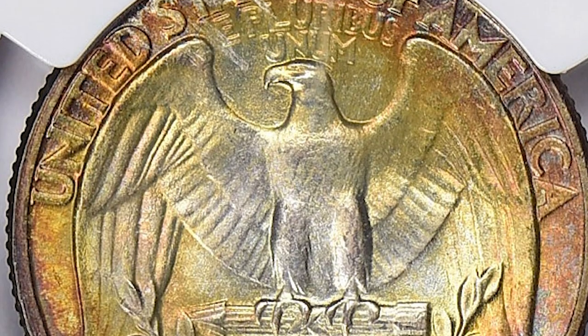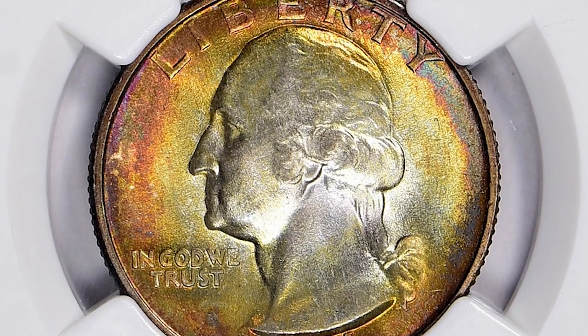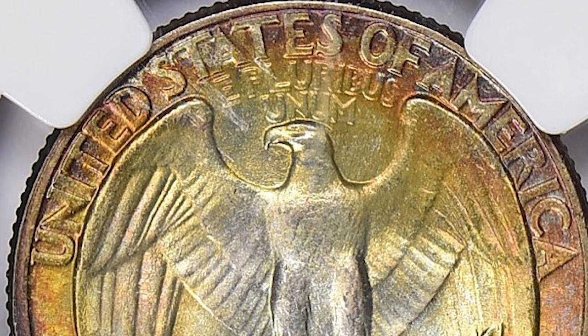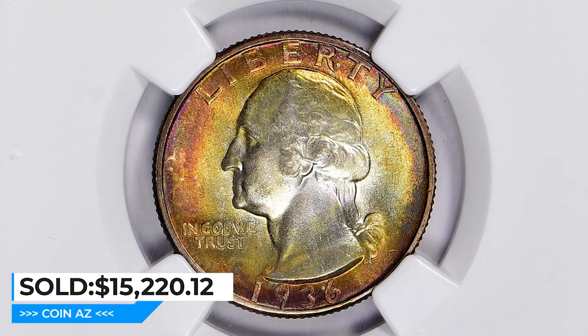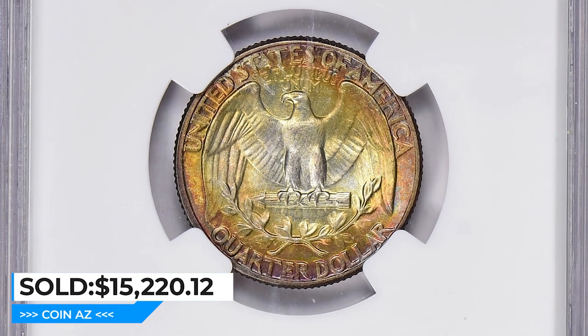Rarity can be influenced by several factors including the coin's condition, mint mark, and other features. It is always best to consult a professional coin grading service or numismatist for an accurate assessment. This coin ended up selling for $15,220.12 with buyer's fee at Great Collections auction.